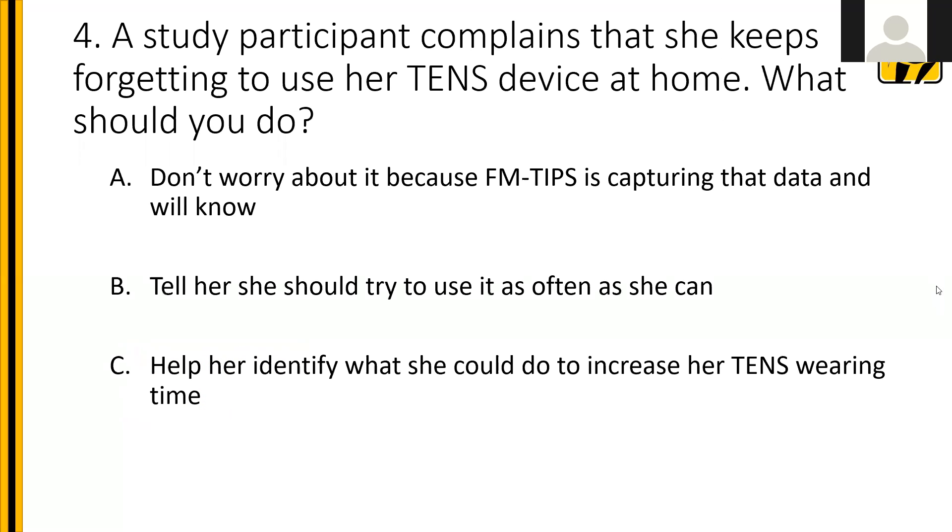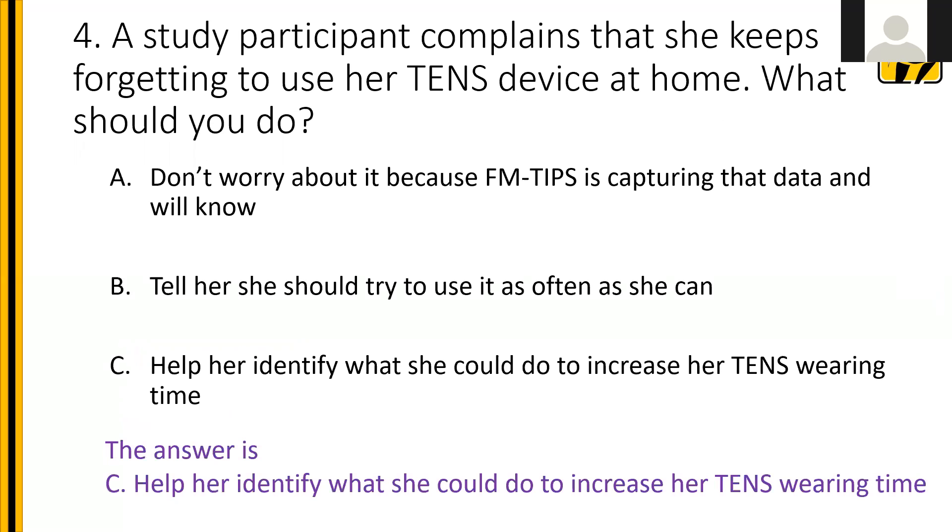Question four: a study participant complains that she keeps forgetting to use her TENS device at home. What should you do? A: don't worry because FM tips is capturing that data. B: tell her she should try to use it as often as she can. C: help her identify what she could do to increase her TENS wearing time. The answer is C. Help the patient figure out how to put the TENS unit into her daily schedule — a minimum of a 30-minute session up to two hours per day, though she can wear it longer. Talk about when might be a good time when she's active, though wearing it at rest is also acceptable. Some problem solving and trial and error may help.